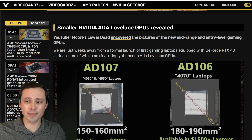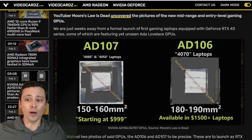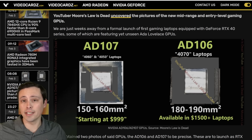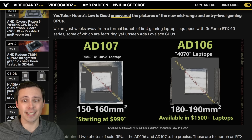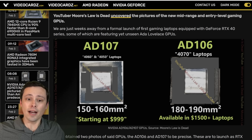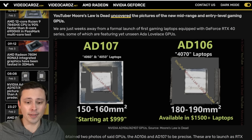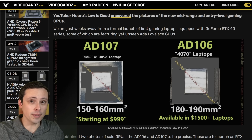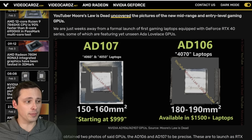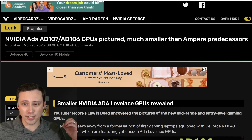Why would people be interested in something like an AD106? Well, it should be showing up in laptops very soon, and then it'll probably take a little bit longer before we start seeing desktop GPUs, like a 4060 or something like that. In laptops, we'd expect to see the AD106 be a 4070, but in desktop cards, I think it would make more sense as a 4060 or 4060 Ti. None of that is officially confirmed — for example, a 4090 laptop GPU is more like a 4080 desktop GPU in this generation.